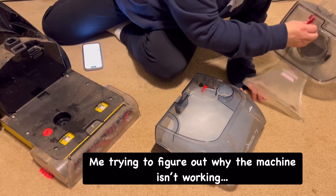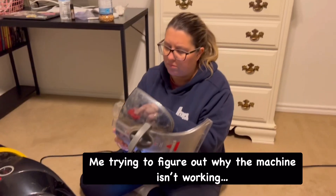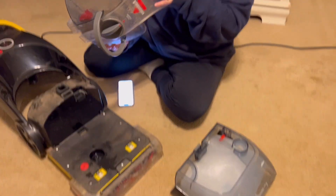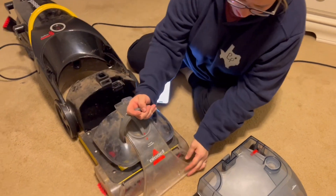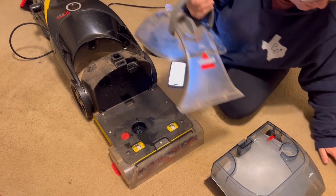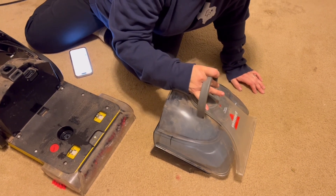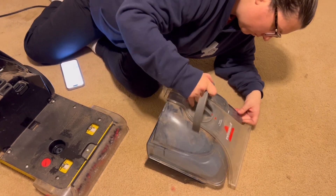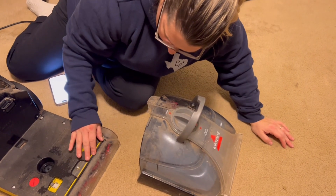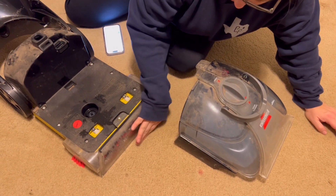What does this do? This is supposed to suck up the water, but how is it sucking up the water if it's not? It looks like how it's supposed to go — that's where it's supposed to suck up the water. I wonder if there's a piece missing. There's supposed to be a piece on the top to suck the water up.